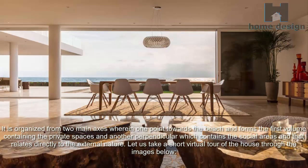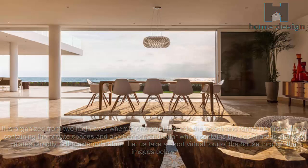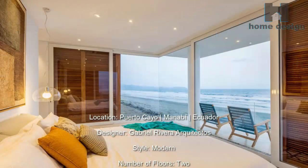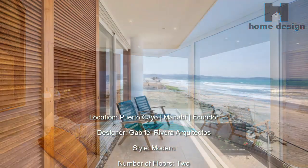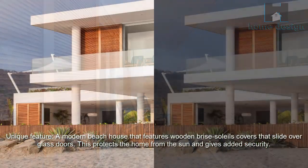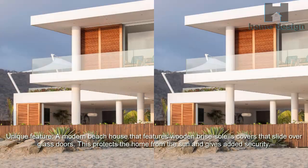Let us take a short virtual tour of the house. Location: Puerto Cayo, Manabí, Ecuador. Designer: Gabriel Rivera Architectos. Style: Modern. Number of floors: 2. Unique feature: a modern beach house that features wooden brise-soleil covers that slide over glass doors, protecting the home from the sun and giving added security.